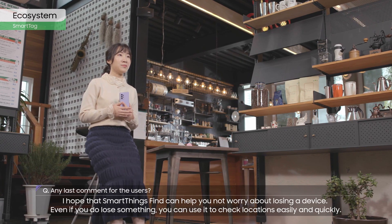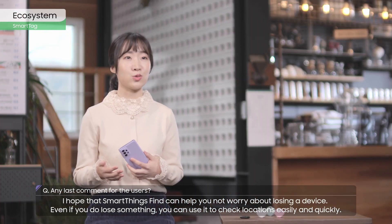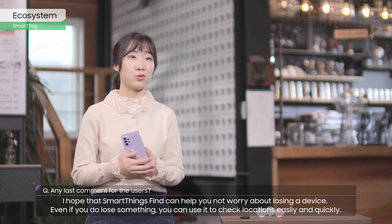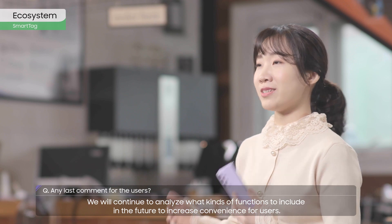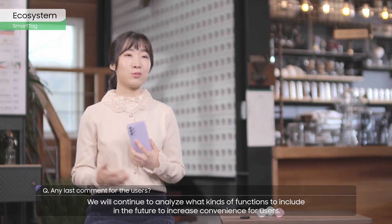I hope that SmartThings Find can help you not worry about losing a device. Even if you do lose something, you can use it to check locations easily and quickly. We will continue to analyze what kinds of functions to include in the future to increase convenience for users.